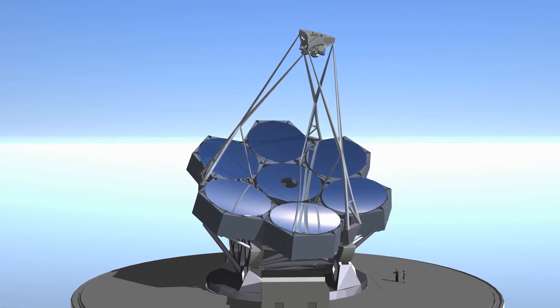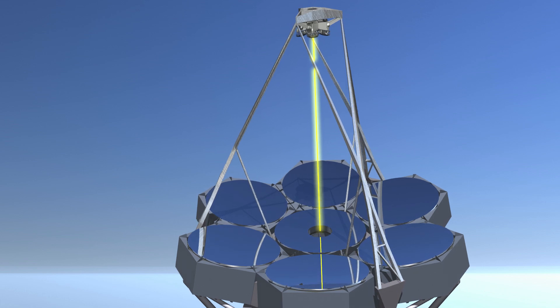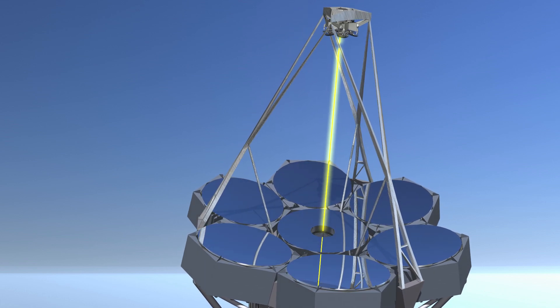We have to measure the distance between the primary mirror and the secondary mirror to one part in five hundred million, and then focus light to a fraction of a wavelength of light. It's an astounding, astonishing challenge.